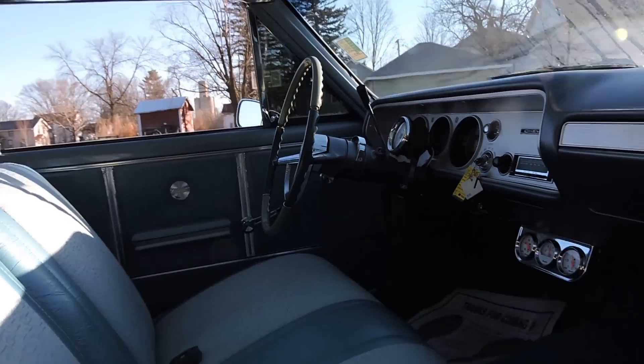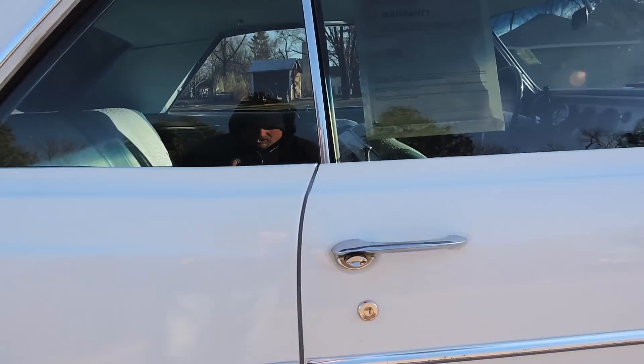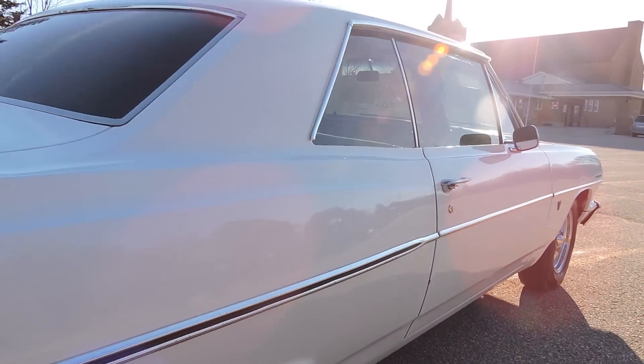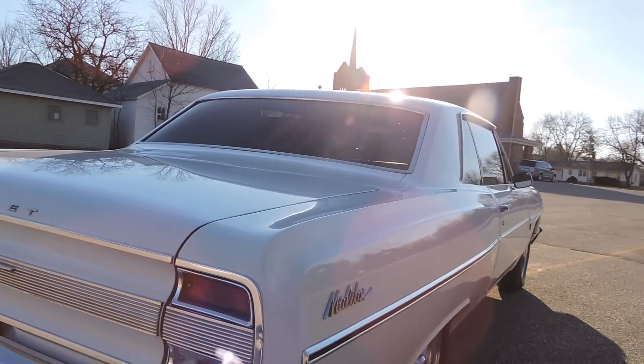Visors look nice. The door shuts nicely and you get a nice even gap from top to bottom. Inside the trunk is all painted white body color as well — there's no rust anywhere in the trunk.